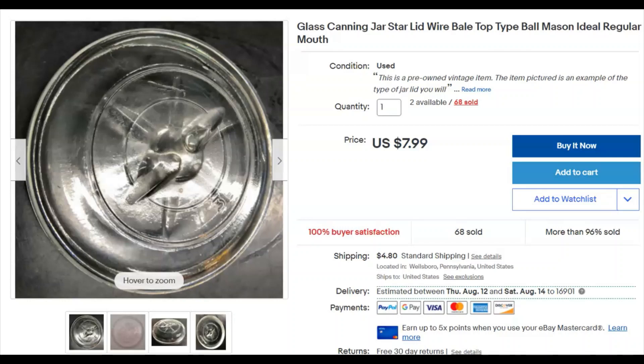Two glass canning jar lids — a pair. I paid $2.20 for these two. They were listed March 15th, sold July 5th for $15.98 plus shipping for the pair. I don't sell a lot of those but that was a cool sale.